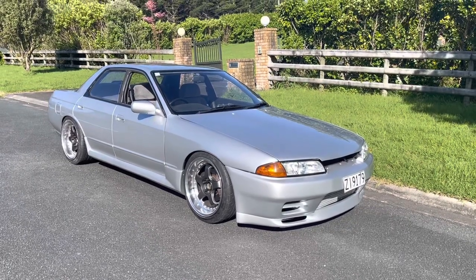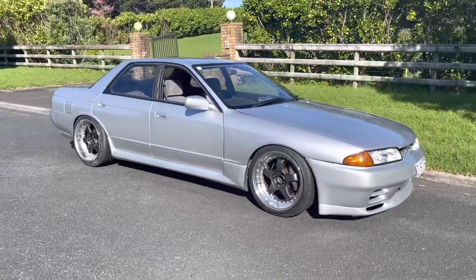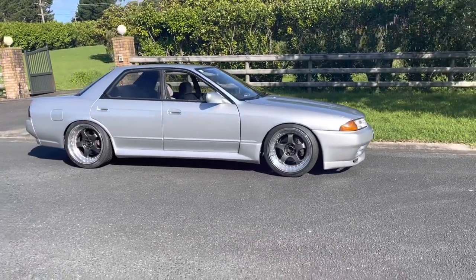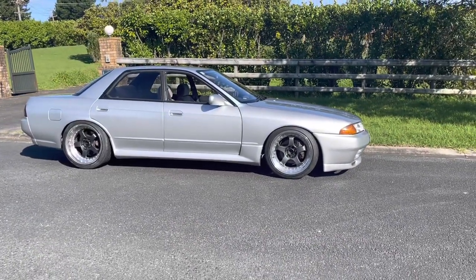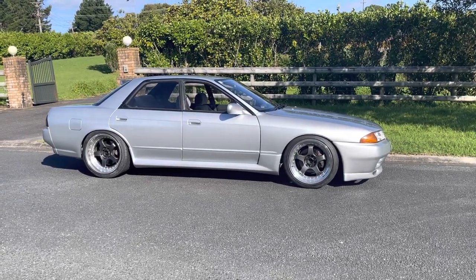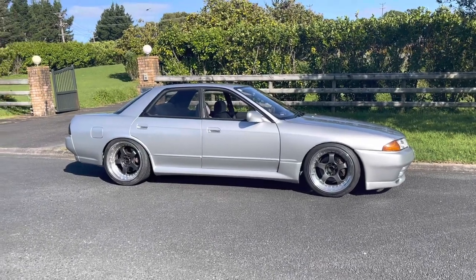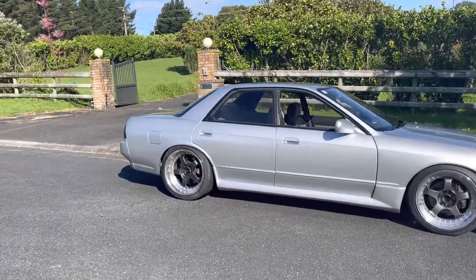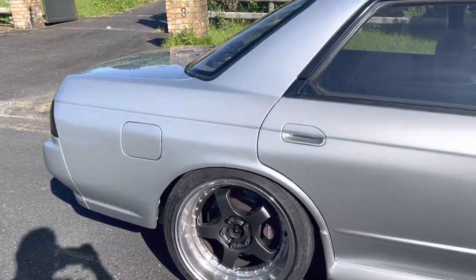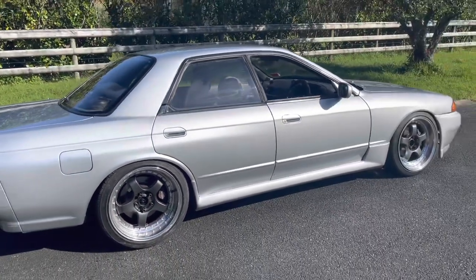I've still got a few bits to go — the grille is getting repainted, that'll be back in a couple of days. The rear spoiler needs to go on, and the end caps. But just take it in guys, take it in. My OEM plus restoration is well on its way. It looks like a brand new car. The rear fenders that we had done — widened, tidied up, rust repaired — look amazing. The M-spec side skirts, I'm so happy with it.